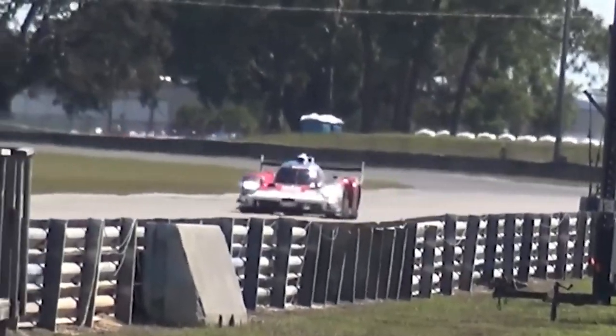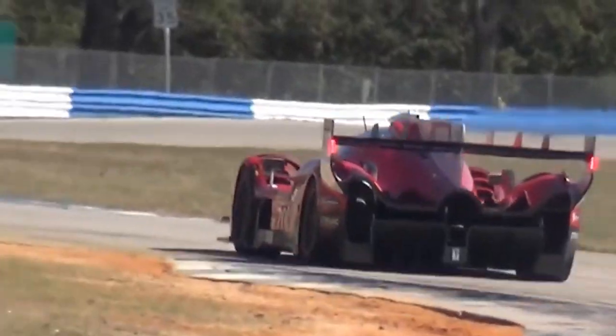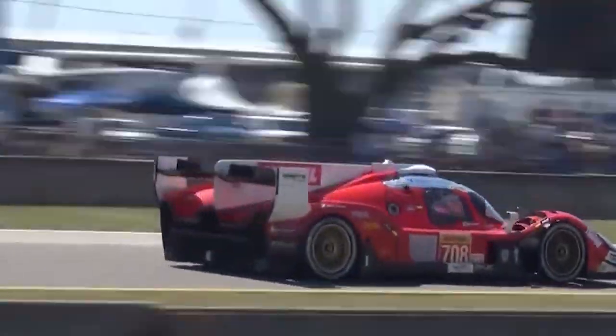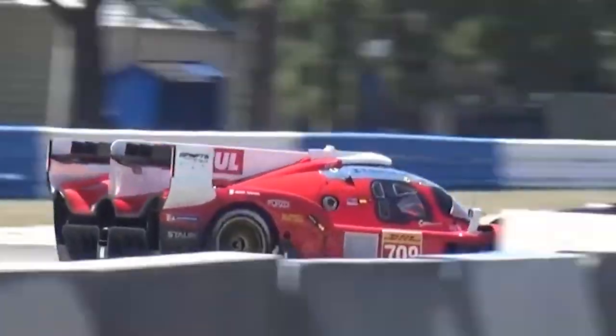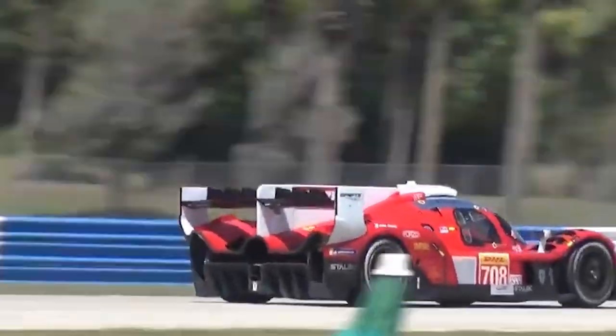SCG has also decided to retail the vehicle, but to keep it unique, the SCG 007 Stradale will only be available in 20 units, with costs starting at $2.1 million. There is clearly a lot of hype around the car, but do you think the Glickenhaus SCG 007 can succeed where other American cars have failed?